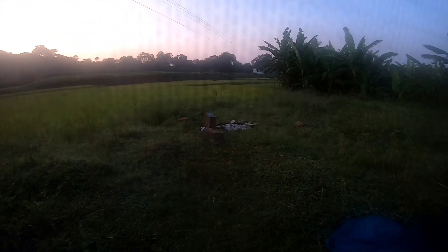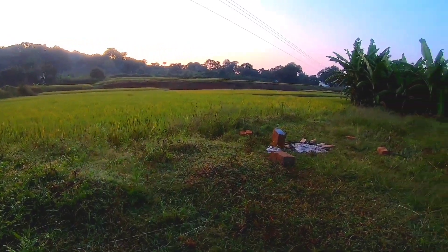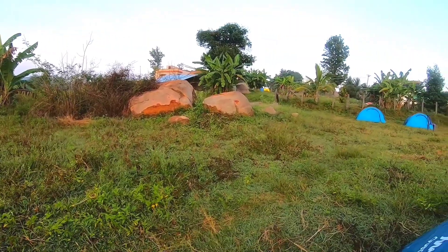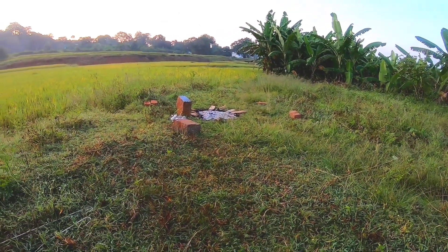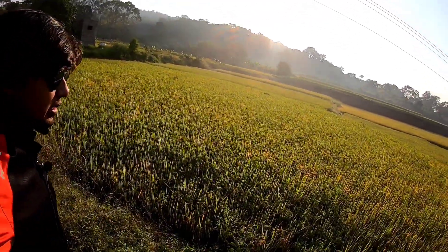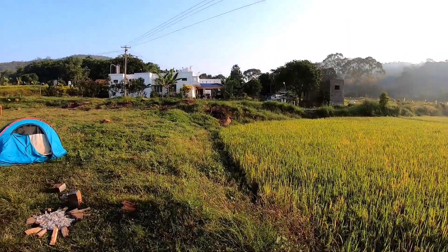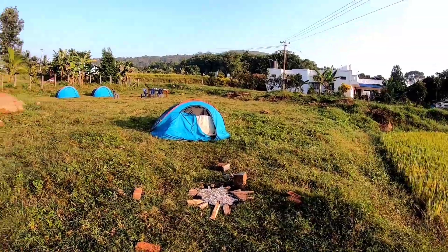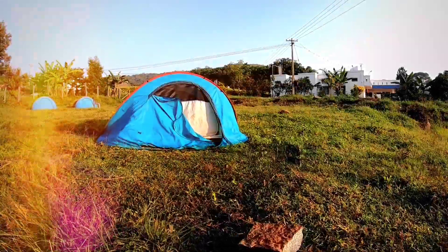Sunrise view, the wild valley. Good morning guys, 21 degrees temperature. Here is the campfire. We will see the lake and the side of the campfire. The tent is cinematic. We are going to be able to see the campfire.